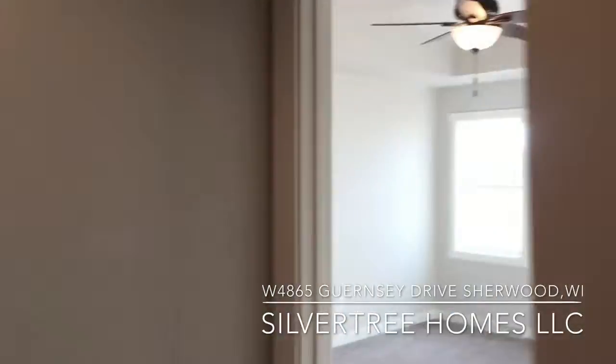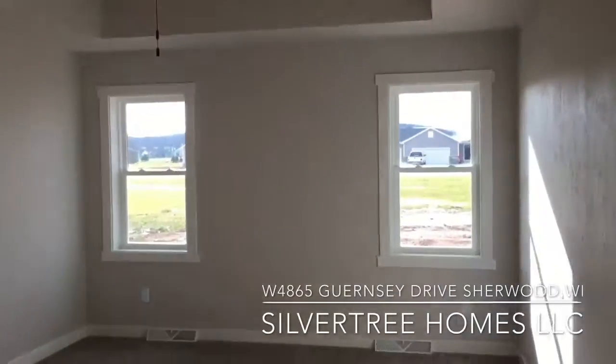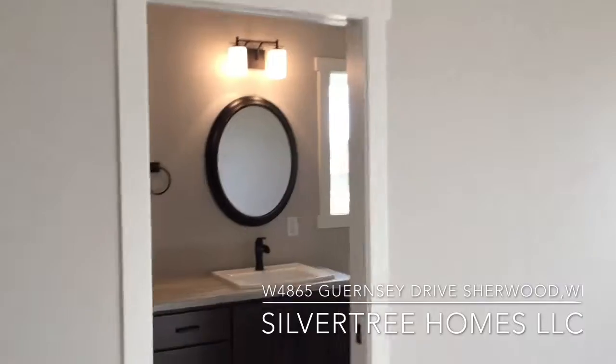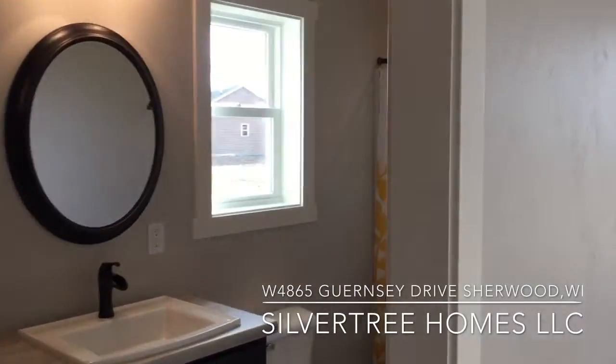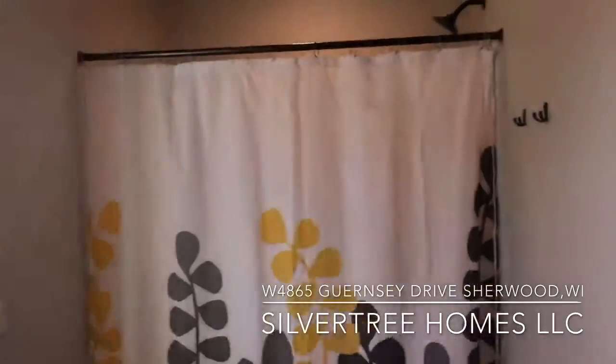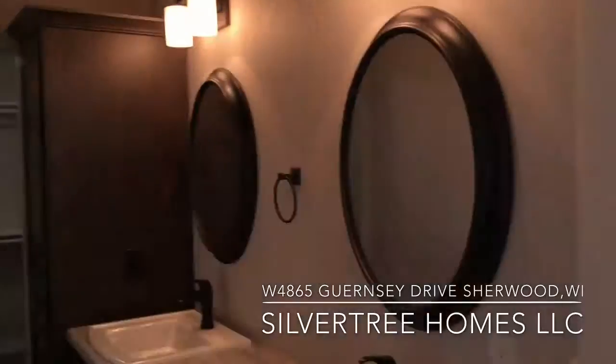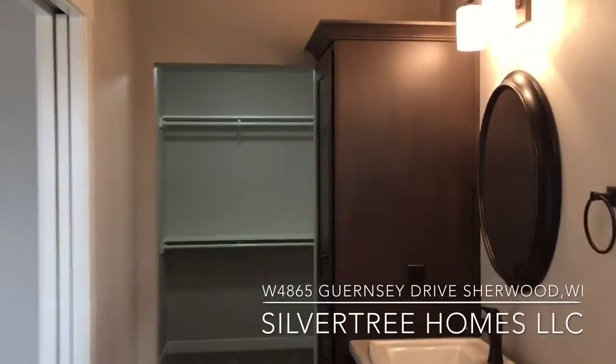The master suite has a tray ceiling with a ceiling fan, and leads into the master bath, which has a dual vanity with Kohler Archer sinks, a shower module, and immediate access to a large walk-in closet.